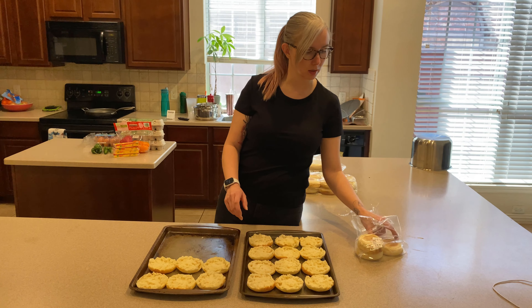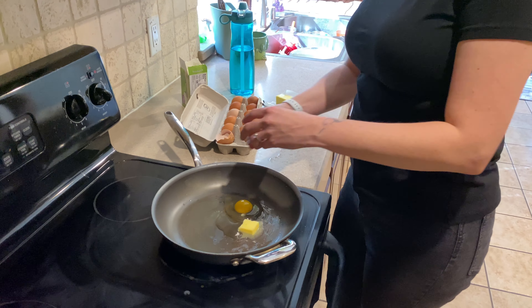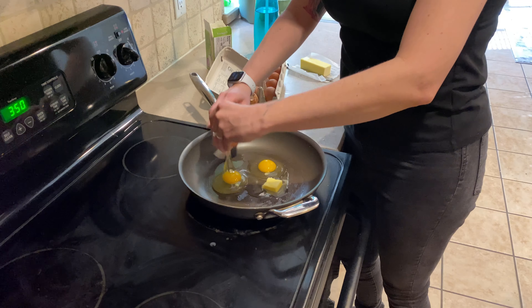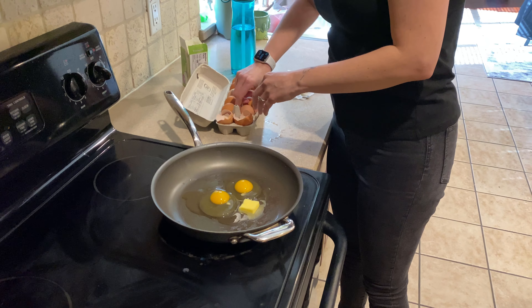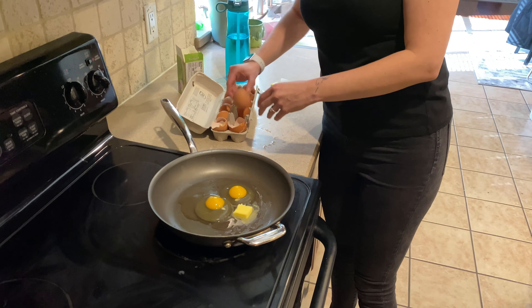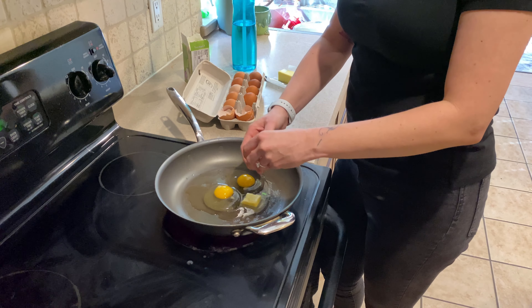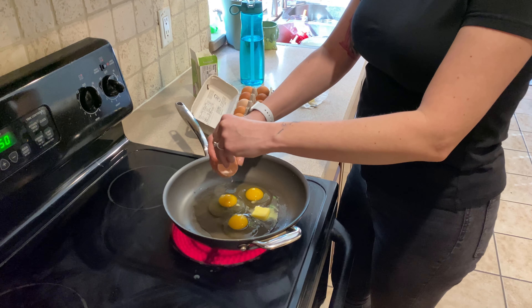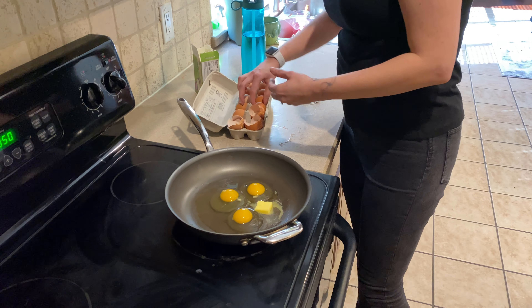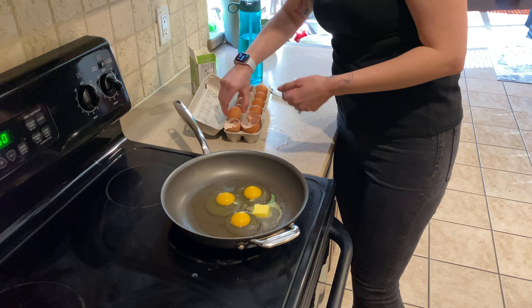Chris always cracked his eggs on the side of a bowl instead of on the counter, and that was the weirdest thing I'd ever seen. I don't know if that's normal or if I'm weird. But I feel like you don't get as many shells in there if you do it that way — they kind of come apart a little better. He does it my way now, so I think I win.